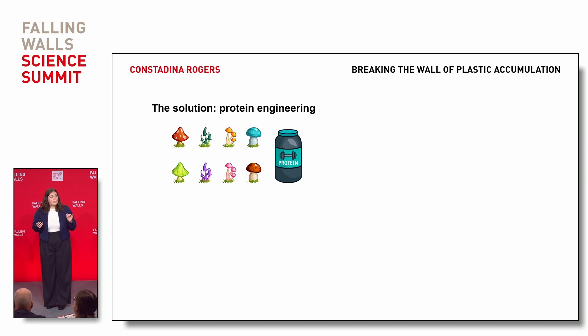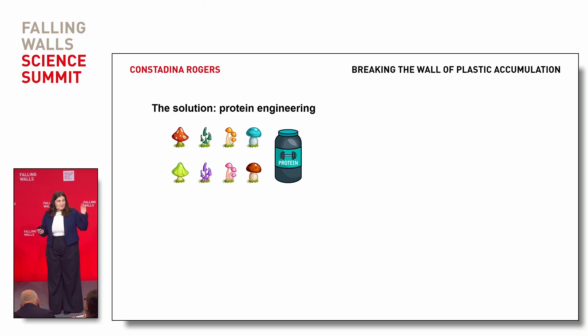Bacteria naturally secrete a protein that degrades plastic. It's similar to the Pac-Man you're all familiar with — it goes chomp, chomp, chomp kind of through the maze. Specifically, it's Pac-Man without its superpower. It's horrible at sticking to that plastic. But we found the solution.